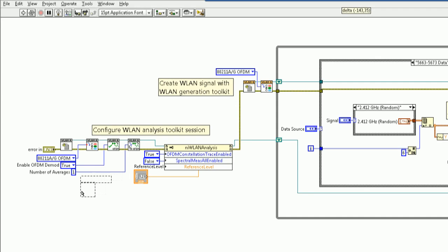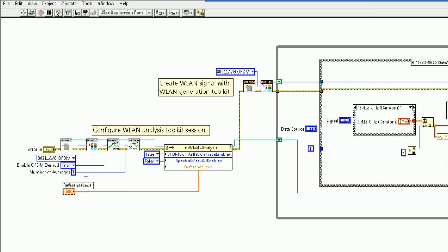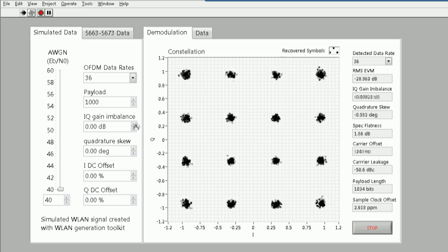With PXI, you can do more with custom control. And with PXI, you have the power to create a software-defined system using any language, including NI LabVIEW graphical programming and NI TestStand test management software, to create custom functionality.